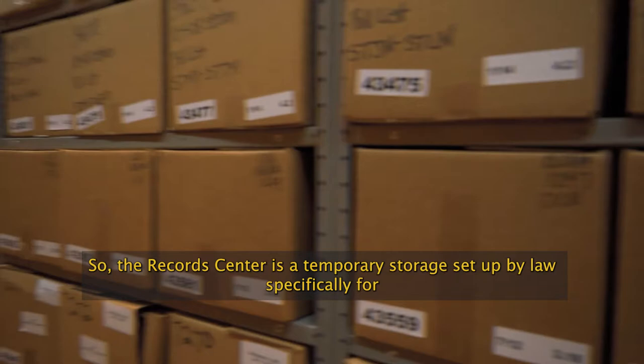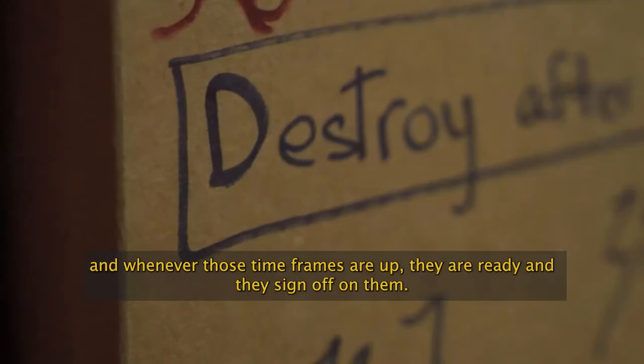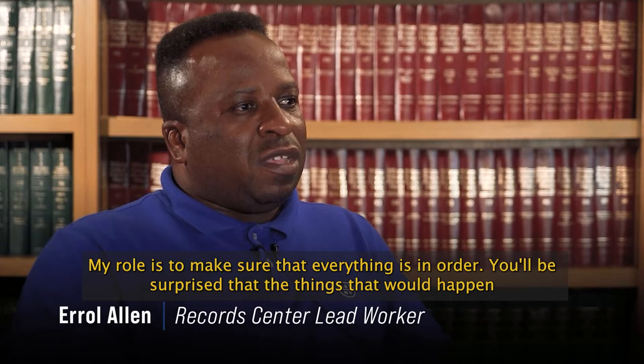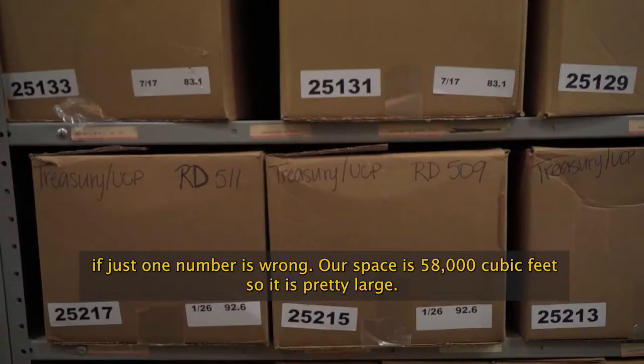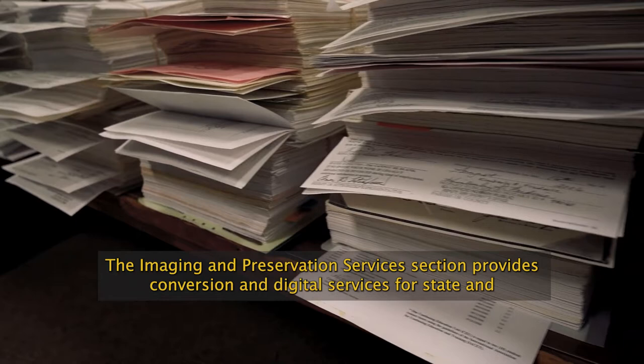The records center is a temporary storage facility set up by law specifically for state agencies to store state records for a certain time frame. Whenever those time frames are up, they sign off on them and we dispose of them from there. My role is to make sure that everything is in order — you'd be surprised at what can happen if just one number is wrong. Our space is 58,000 cubic feet, so it is pretty large.